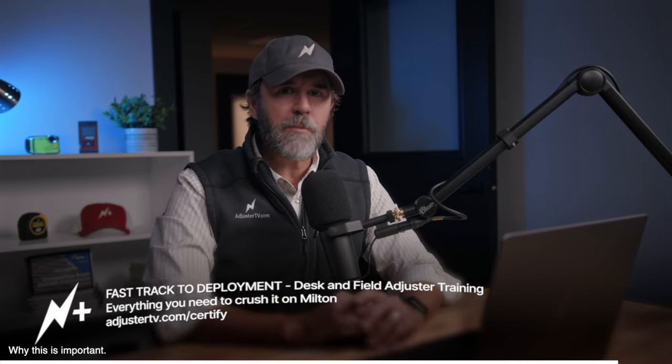It just so happens that the doors to Fast Track Deployment are open right now at adjustertv.com/certify. The program is self-paced, so even if you're deployed, you can use the videos as a sort of mentor by your side. Please watch all of module two intake before you start making phone calls. Okay, here are the latest job notifications we have today. Any links or emails mentioned will be in the description below.